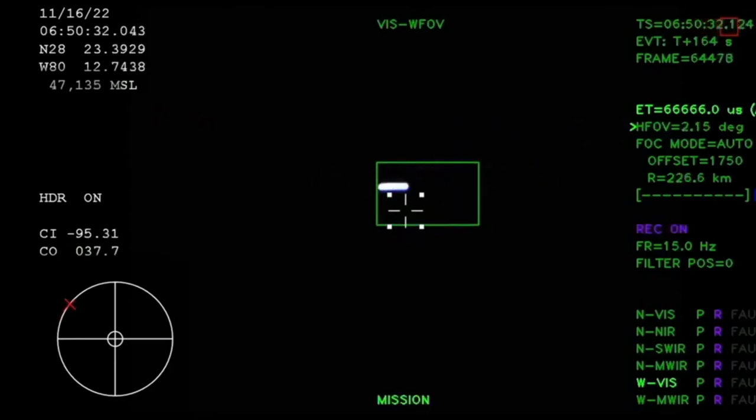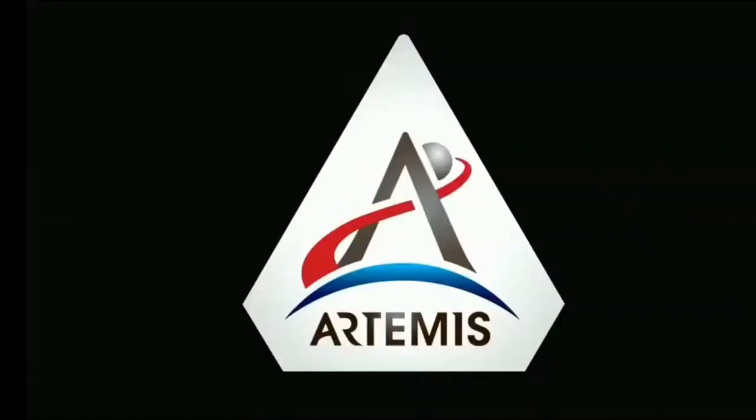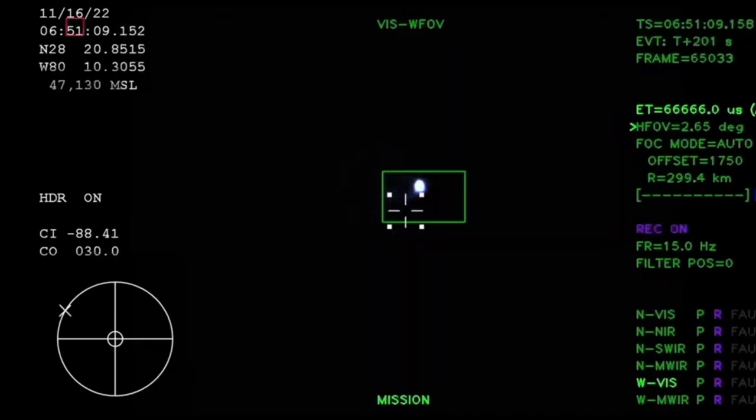Next up we'll be looking for the service module fairing to separate — three 15-by-15-foot fairing panels providing structural support and protecting the service module. Those will separate at about 3 minutes and 11 seconds into flight, followed shortly by launch abort system separation. Just over three minutes into the flight of Artemis 1, now traveling over 4,060 miles per hour, 83 miles downrange. Confirmation that the service module fairing has separated.